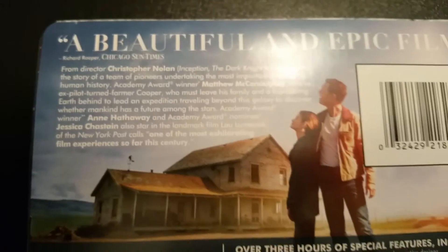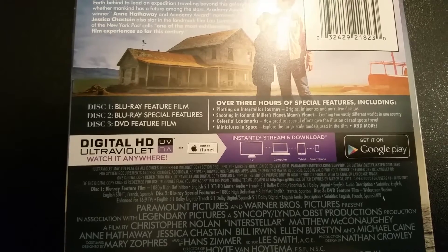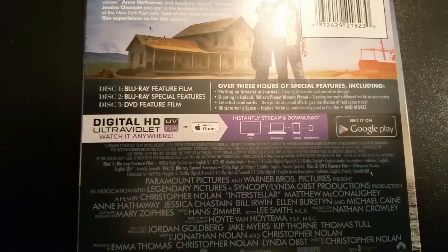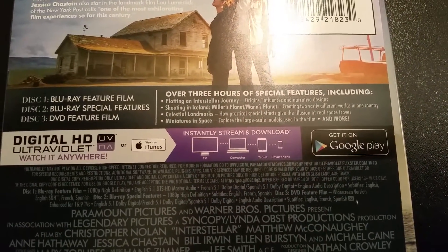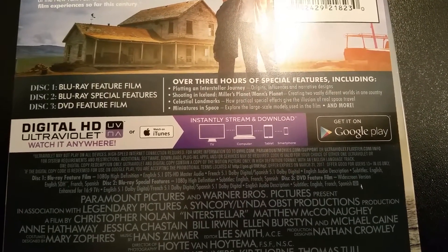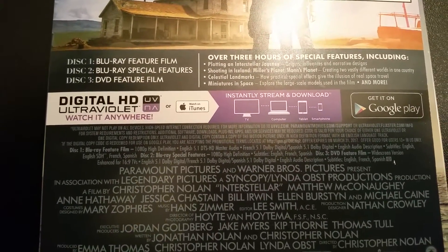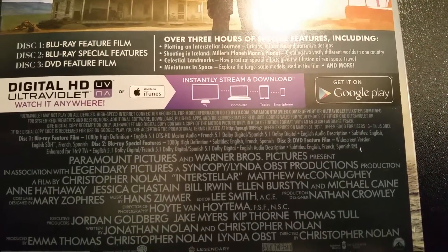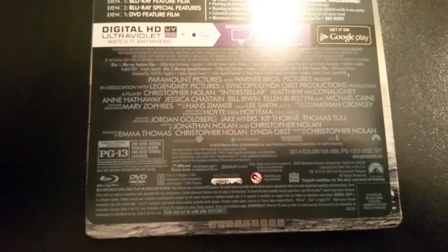Like I said, disc one is the Blu-ray, disc two is the Blu-ray special features, and disc three is the feature film on DVD — which I guess doesn't come with special features. Here are some of the special features including plotting and the interstellar journey, and much more. It does come with the UltraViolet digital copy — I guess now you can get it on Google Play, so hopefully the UltraViolet and Google Play work together. I'm not too sure about that.